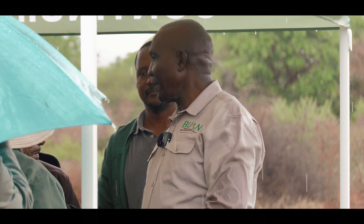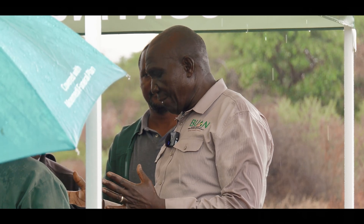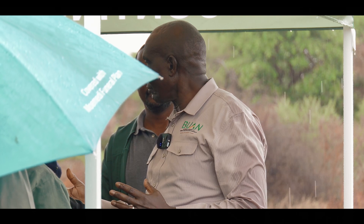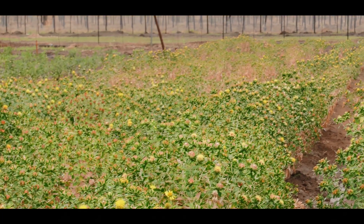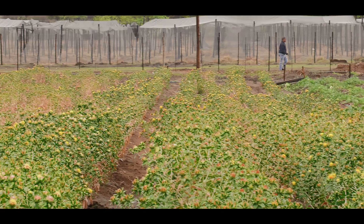With a machine like what she has, within about an hour you can get 20 liters of oil. And 20 liters of oil multiplied by 370 — even if you sell it, that's a lot of money.